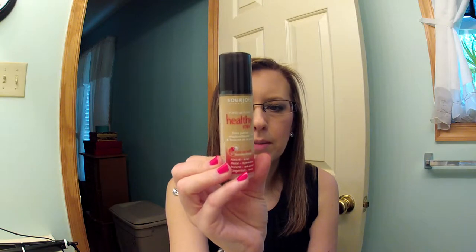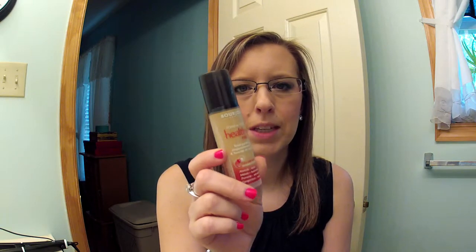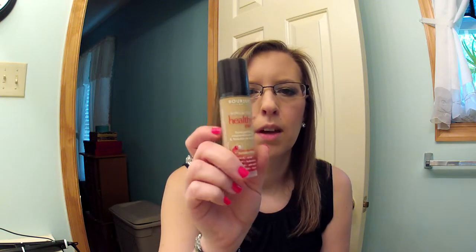Then she sent me the Bourjois Healthy Mix foundation. I already wore this to work one day because I couldn't wait — it's really hard to get Bourjois makeup here in the States so I'm really happy she sent me this. She sent it in shade 52 Vanilla. It goes on really nice and it's very thin, though about four or five hours into my day I felt like I had to touch it up. Other than that, it's a wonderful foundation.